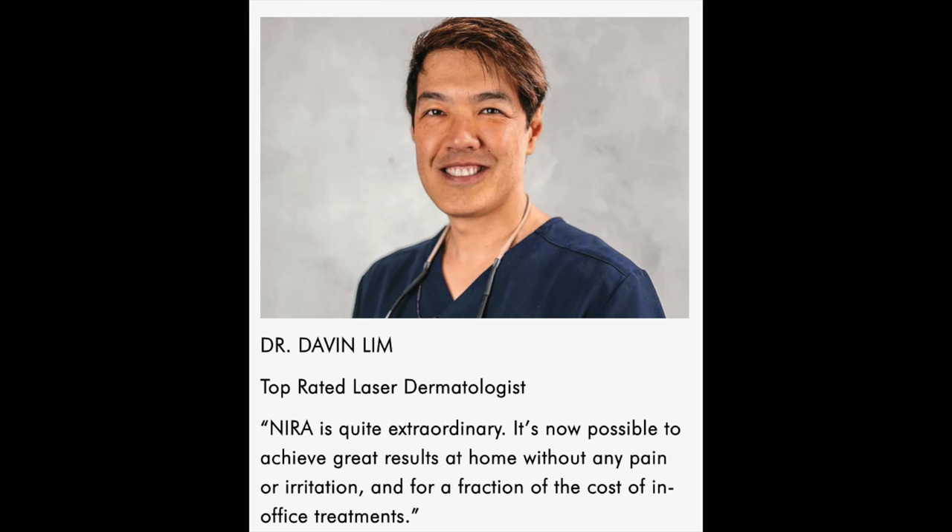What the Nira is, is a laser. People always ask me: I use LED — how does laser compare with LED? And there is no comparison. Studies show that laser is 200 times more effective than LED. There are a lot of respected dermatologists and laser providers who totally swear by the Nira. Dr. Davin Lim is one of them — a top rated laser dermatologist. He says, 'Nira is quite extraordinary. It's now possible to achieve great results at home without any pain or irritation and for a fraction of the cost of in-office treatments.' And I certainly have found that to be the case.